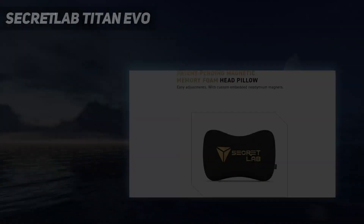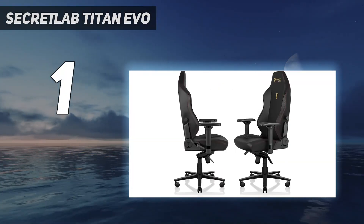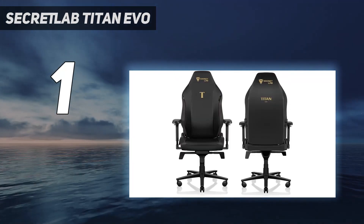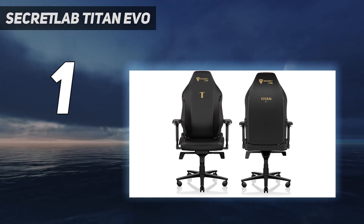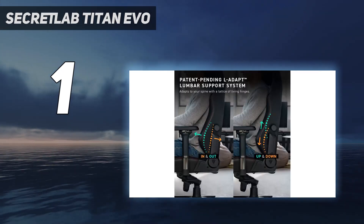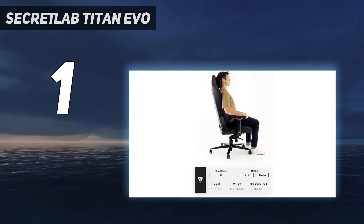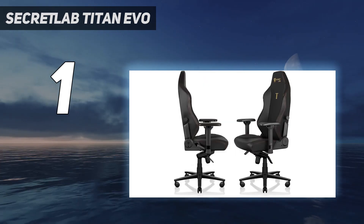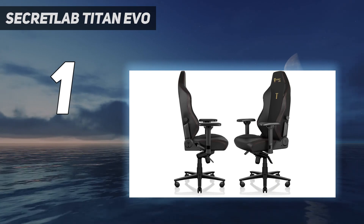And number 1: the Secretlab Titan Evo. The Secretlab Titan Evo 2022 is our pick for the best gaming chair available right now. This is because it offers an unparalleled level of comfort, adjustability, and style in its price bracket, which means it stands tall above the rest even a couple of years after its initial introduction. Now there are more options than ever with regard to sizes, colors, style, and materials that make this the definitive seat to beat in 2024.